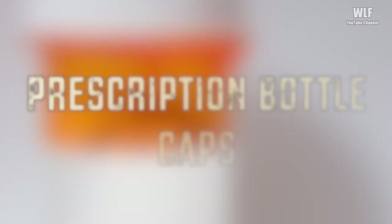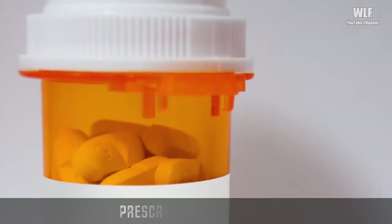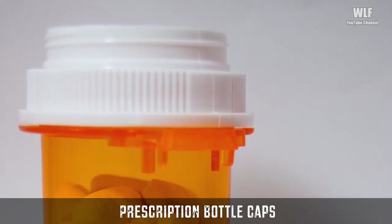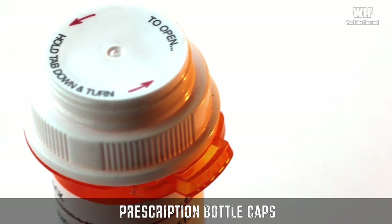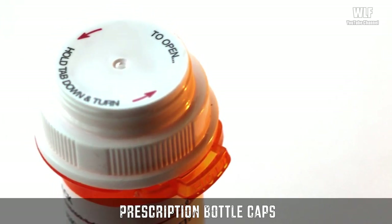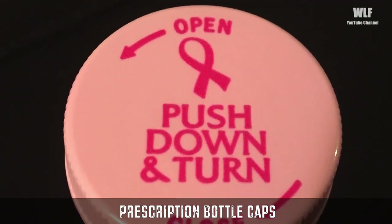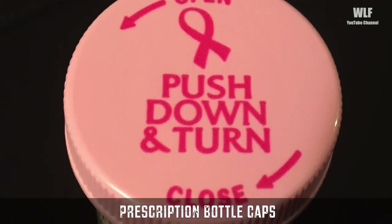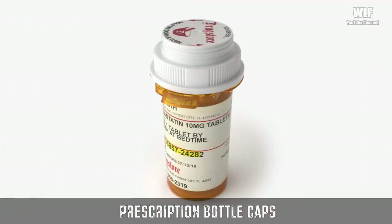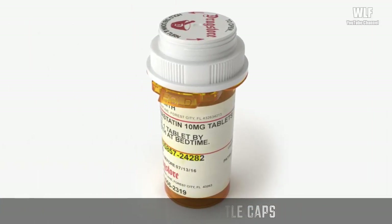Prescription bottle caps — medicine bottles are required to be child resistant. The whole push-and-turn mechanism is designed to be difficult for children to open, so that they aren't able to get to the potentially dangerous medicine inside. However, when you flip over the cap and use it that way, there's no child resistance — which is handy for adults who would otherwise have trouble opening the caps, like people with arthritis, for example.